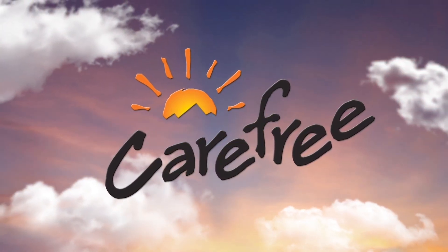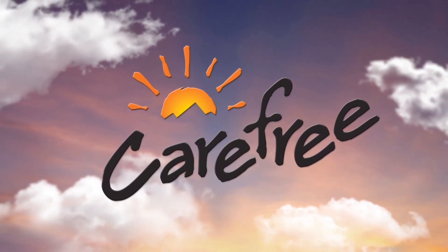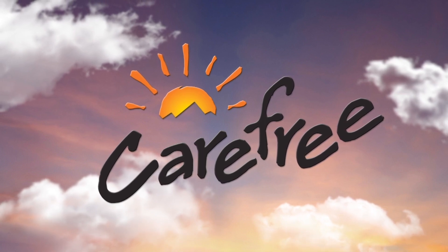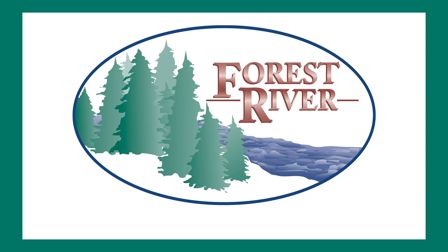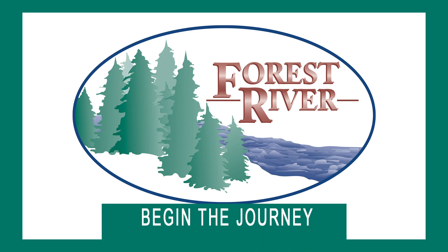Rollin' on TV is sponsored by Carefree of Colorado, celebrating over 45 years of RV awning innovation. Closed captioning where available is sponsored by Forest River. Begin the journey.